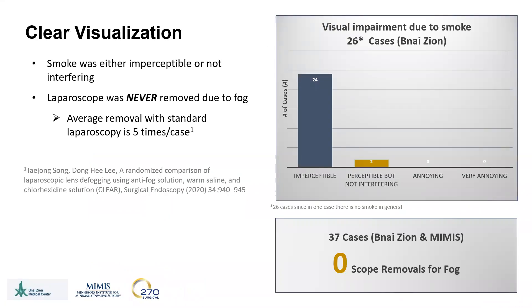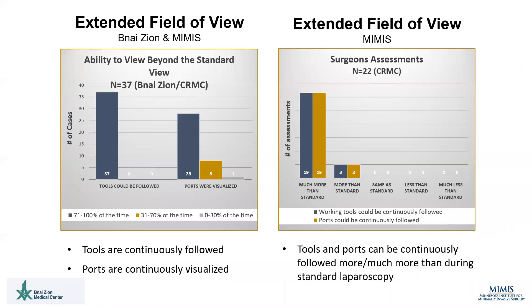One of the more striking findings of our study was that the SurroundScope was never removed in any of the 37 cases for lens cleaning due to fogging. Literature suggests that a standard laparoscope is removed on average five times per case for cleaning. During the cases performed in Israel, smoke was either imperceptible or not interfering in every single case. Surgeons and camera holders also believed that tools could be followed 71 to 100% of the time, which was felt to be much more often than standard laparoscopy.